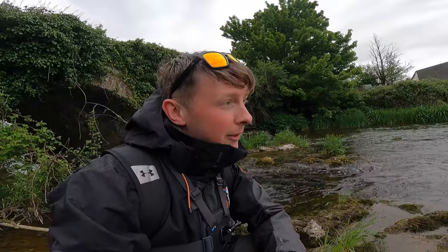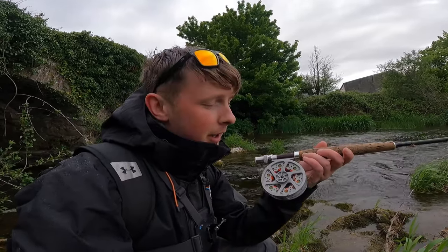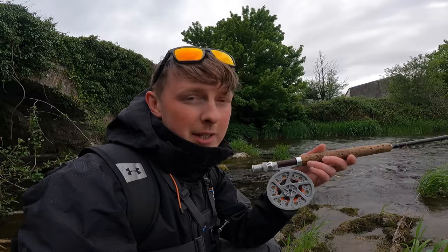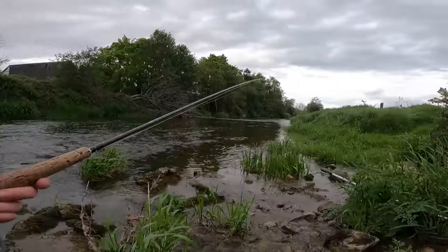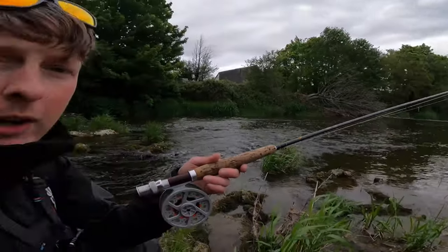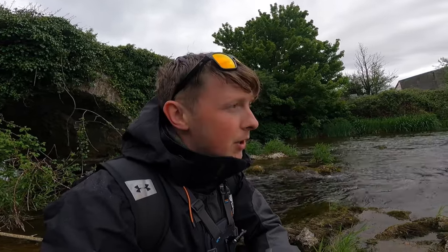Hi everyone, welcome back to the channel. I'm on the river doing a bit of fly fishing, I have an hour to fish. There's the fly rod — it's just a standard nine-foot fly rod with floating line on it and six weight. You could use lighter, makes no difference. There's the river behind me. Now I grew up fishing the river, fly fishing, spinning, all sorts.